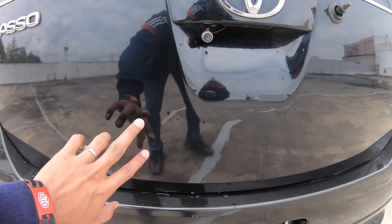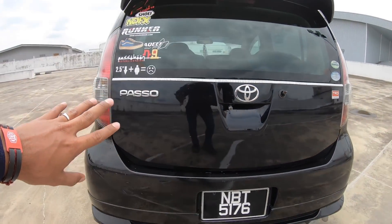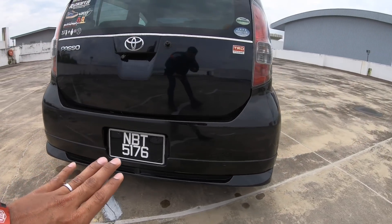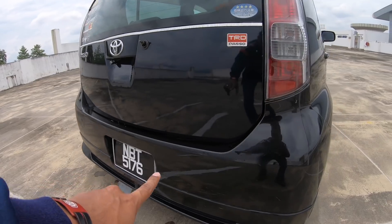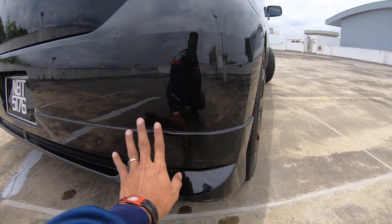Kalau Myvi, nombor plate dia dekat betul-betul bawah ni. Tapi untuk Toyota Paso, dia ada bumper yang cantik, yang lagi nice dari Myvi. Nombor plate dia ada dekat bumper. Dan dia ada dua choice — aku pilih yang ada lips, ada yang tak ada lips.